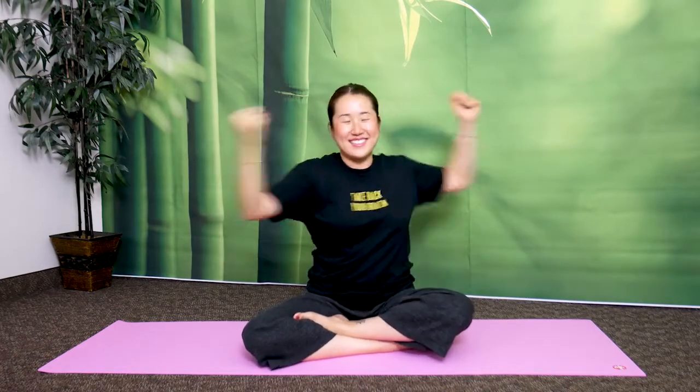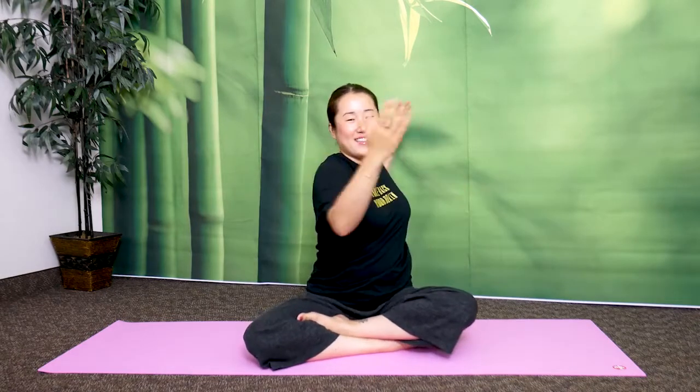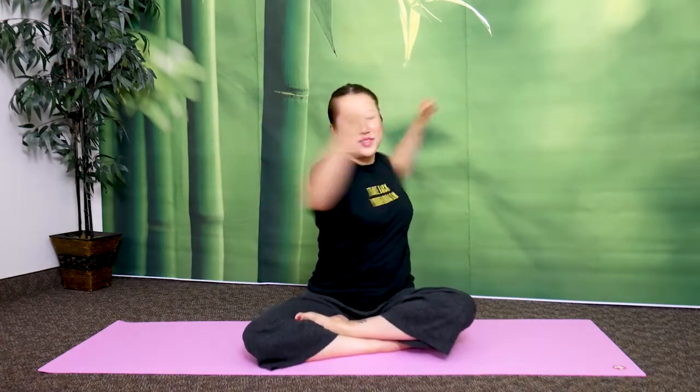Let's do this 20 times. Keep your gaze straight as you twist. Complete all 20 repetitions.